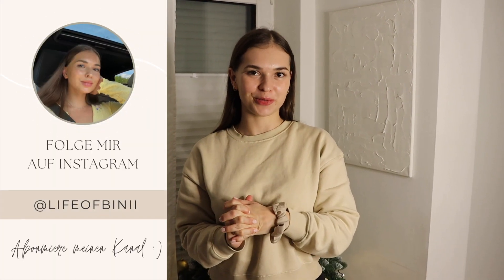Hallo und herzlich willkommen zu einem neuen Video von mir. Ich hoffe, ihr hattet alle schöne Weihnachtstage. Wir haben ganz viele Geschenke bekommen, die wir euch gerne zeigen würden. Ich habe euch ja versprochen, dass ich euch den Schminktisch nochmal ein bisschen mehr zeigen werde, und da Liana und ich gerade sowieso Schönheitssalon spielen, zeigen wir euch das direkt alles.